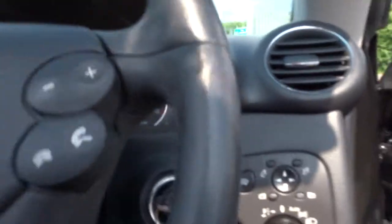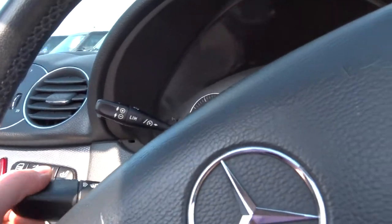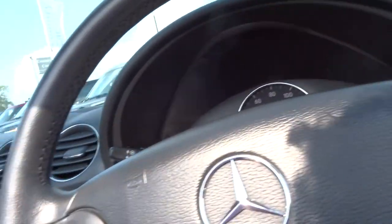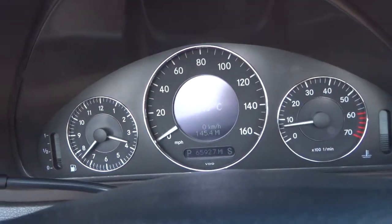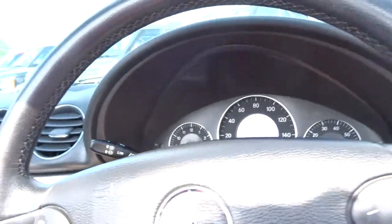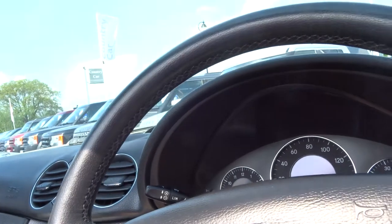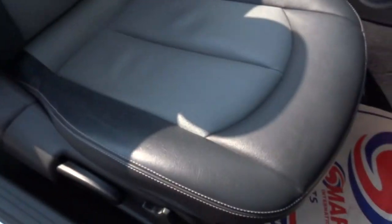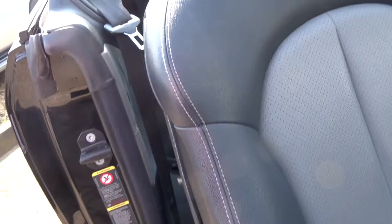It has automatic auto lights. It hasn't got auto wipers but they're pretty straightforward to operate. This car has covered 65,900 miles. It's got a trip computer and all the usual features you'd expect. The overall condition is lovely — if I just show you the driver's seat, there's very little wear at all.